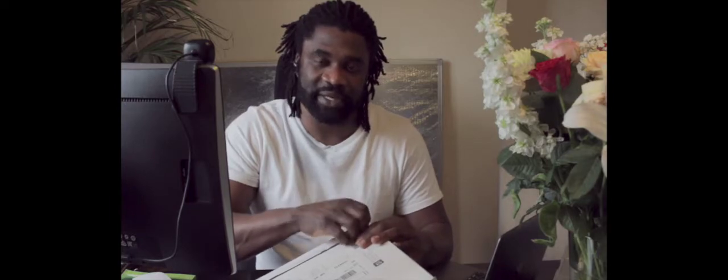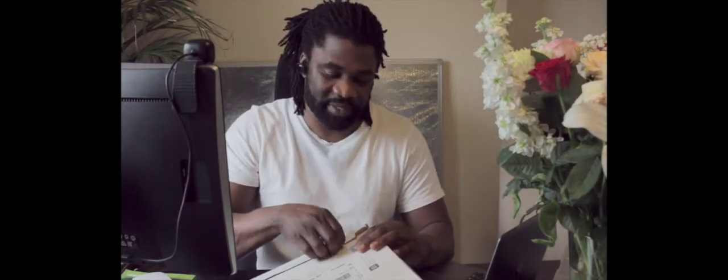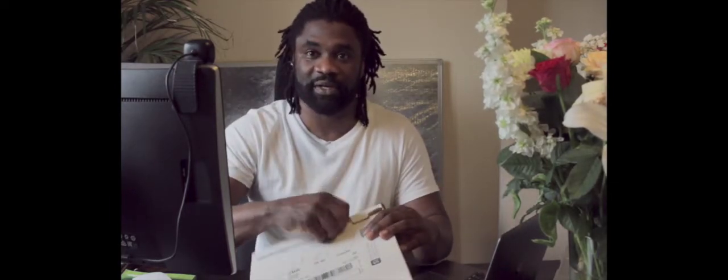I could have gotten a better angle on the video, maybe some better lighting to really accentuate my face, but I guess I could do all of that with technology.